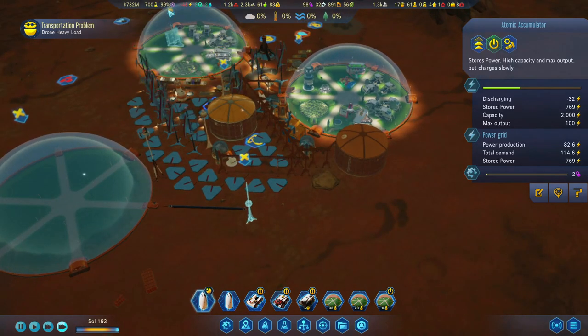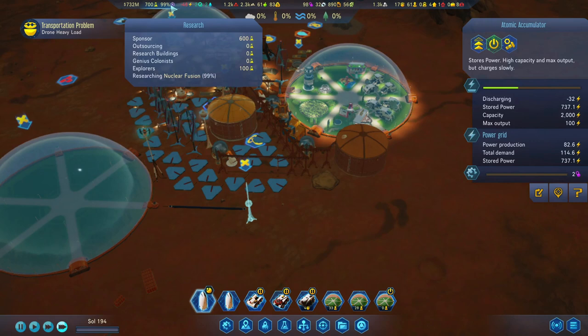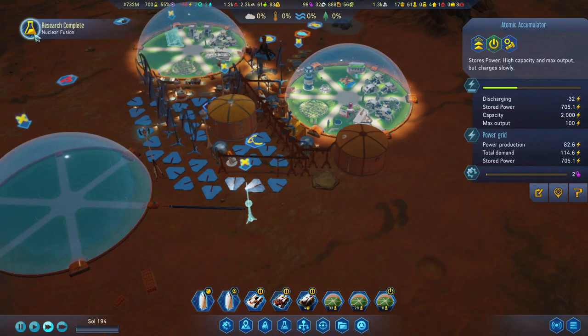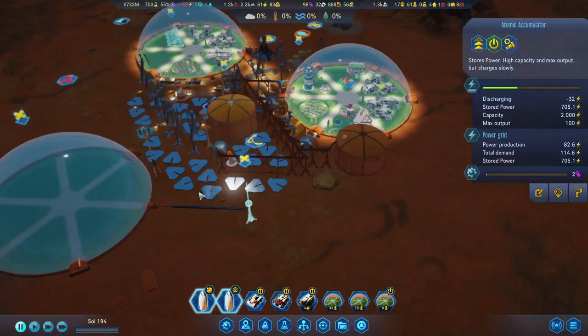Almost done on this research. Let's speed it up so we can have it a little bit quicker. Research complete — nuclear fusion is done!